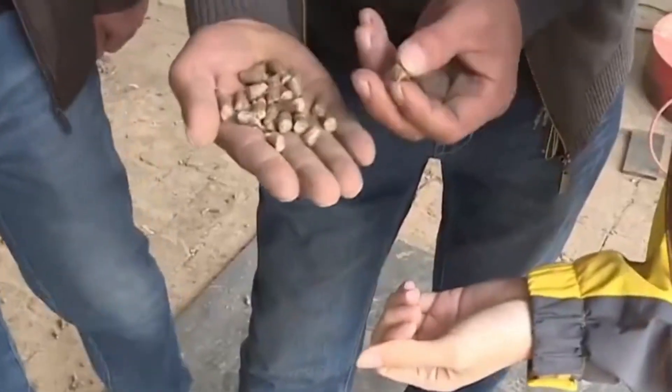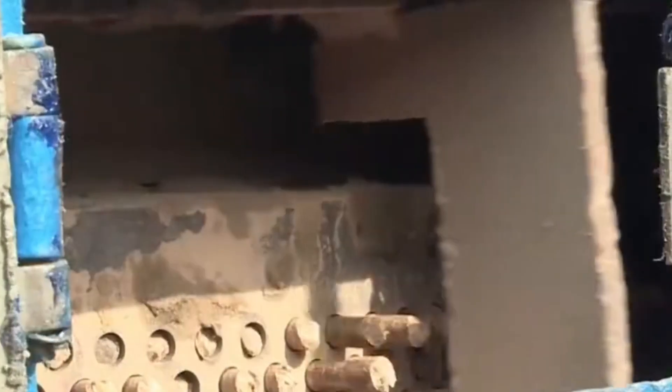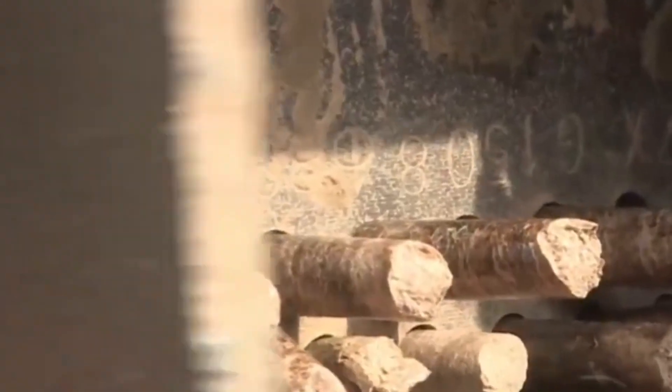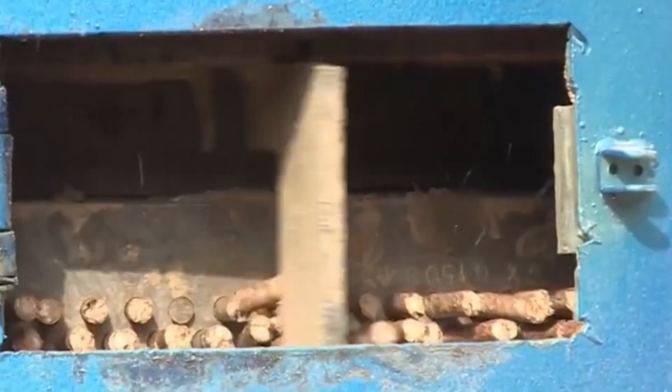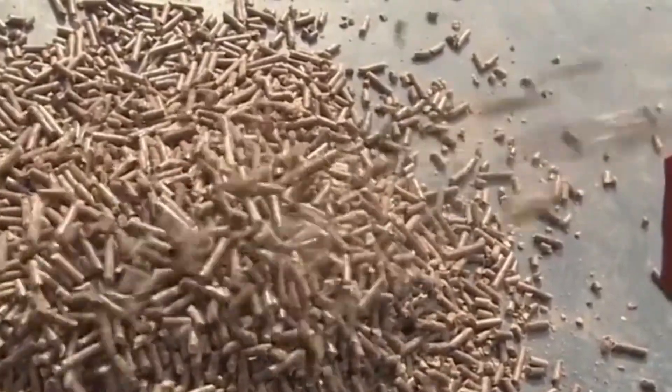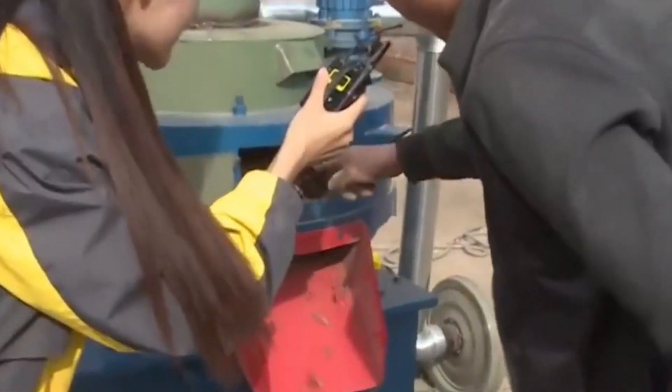It can save energy. The machine's process is to press wood sawdust through a roller and ring die, and then cut it by the blades on the outlet. Finally, out of the machine.